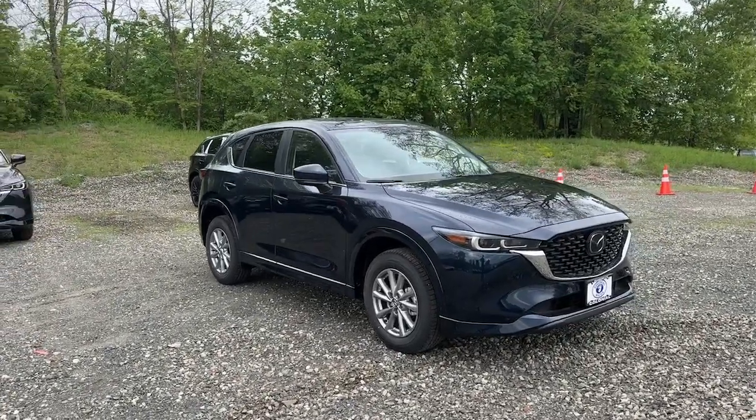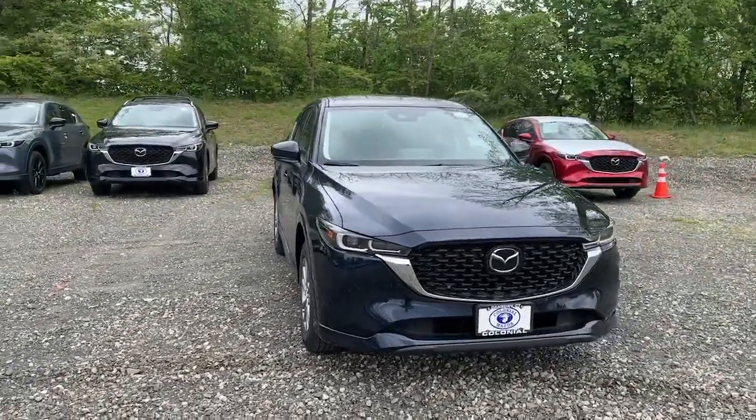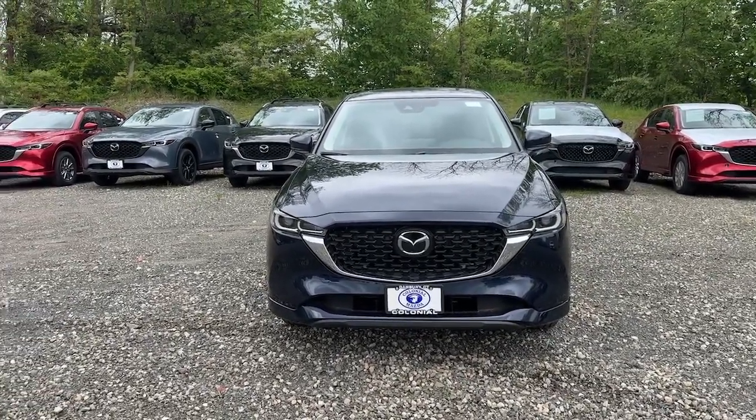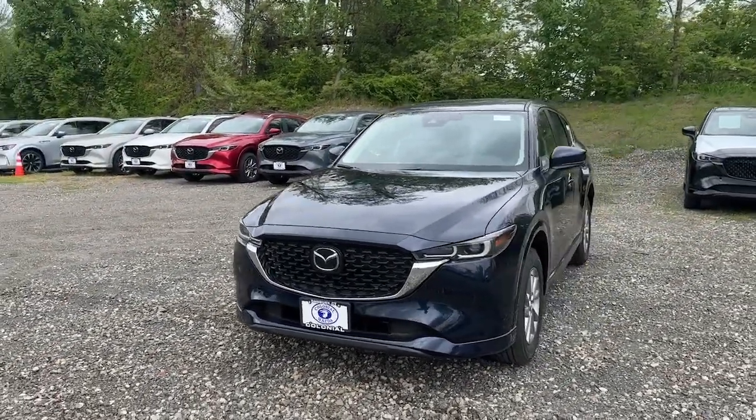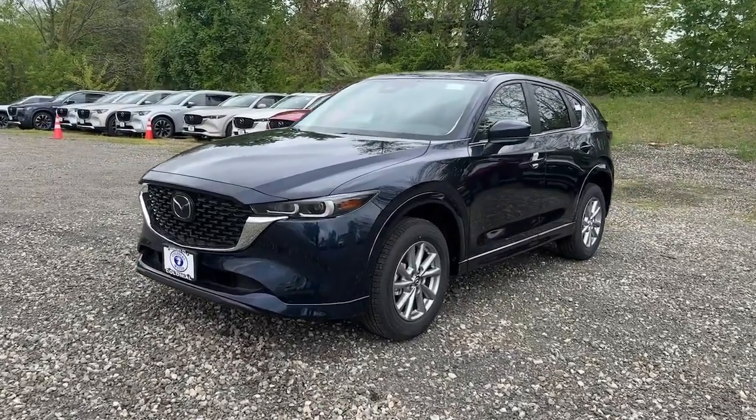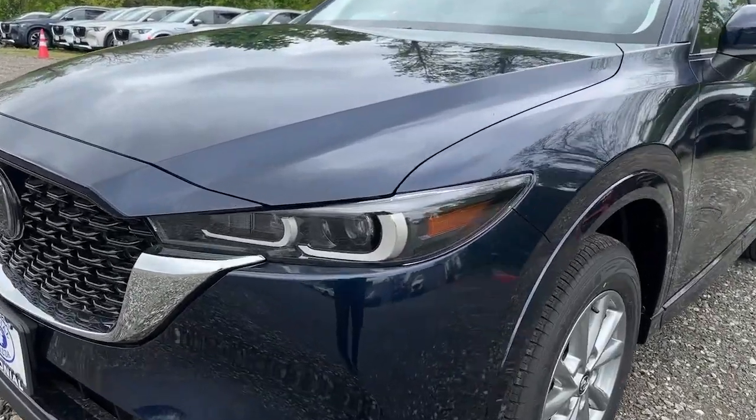Hop into the 2024 Mazda CX-5. Here's a stylish CX-5, the SUV that puts your comfort at center stage. This compact crossover features an extraordinarily quiet cabin, excellent ride quality, and upscale materials and craftsmanship.